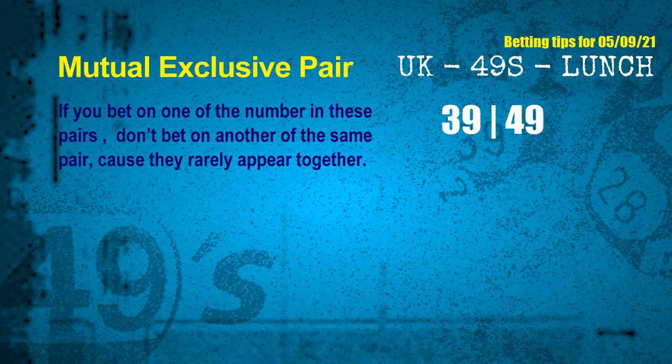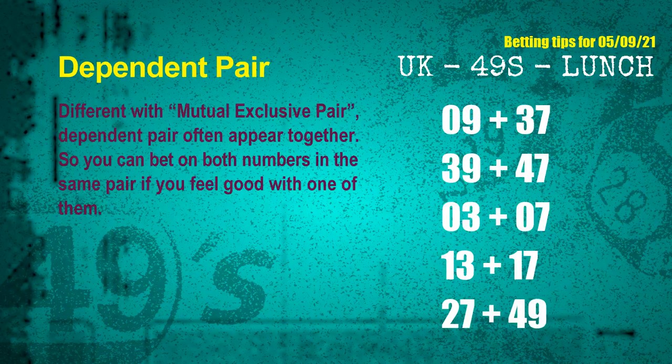The mutual exclusive pair for the next draw is 39 and 49. Some numbers are dependent — in the same dependent pair you can bet on both, because they are often drawn in one draw. The dependent pairs for the next draw are: first pair 09 and 37, second pair 39 and 47, third pair 03 and 07, fourth pair 13 and 17, fifth pair 27 and 49.